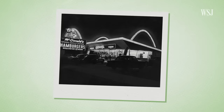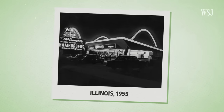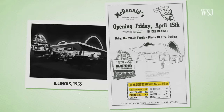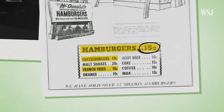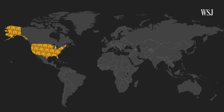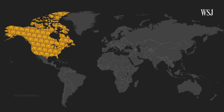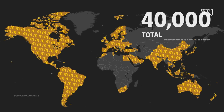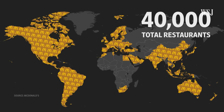McDonald's founder Ray Kroc opened his first restaurant in Illinois in 1955 with just three food items on the menu. Its staple was a 15-cent hamburger. It first moved outside the continental US in 1967. Now the company has over 40,000 restaurants in over 100 countries.